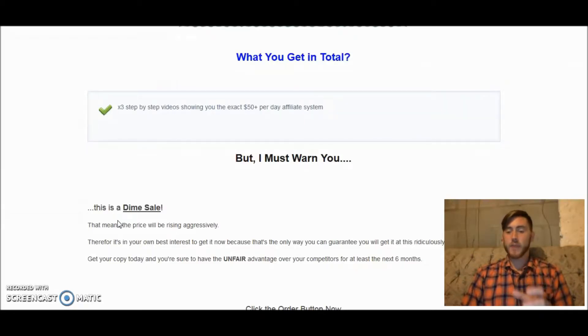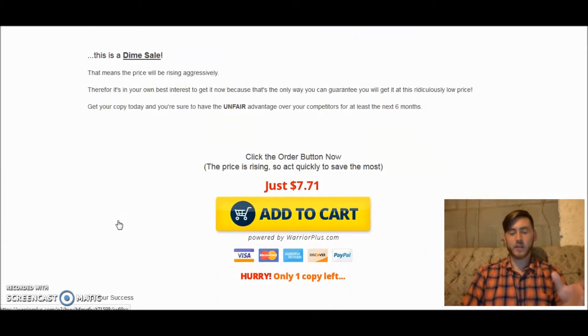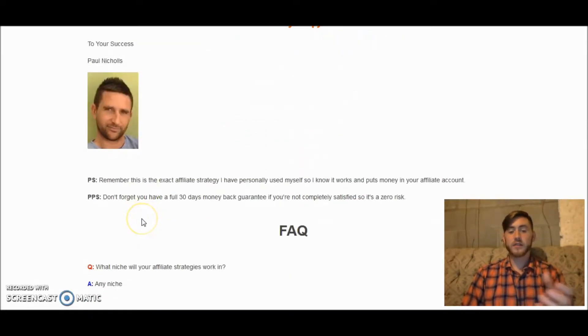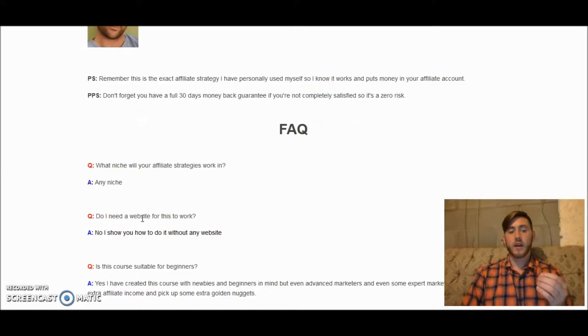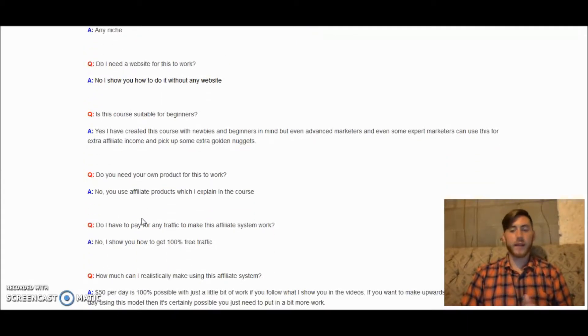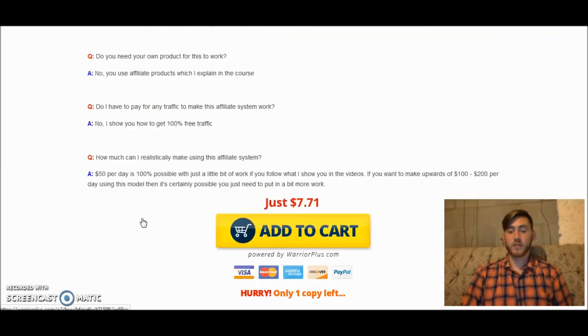What affiliate marketing offers is that instead of having to deal with warehouses, inventory, or customer support, all you literally have to do is cash in. Once someone purchases, you don't have to do anything — everything is done for you, because it's not your product, it's someone else's. That's the beauty of it.